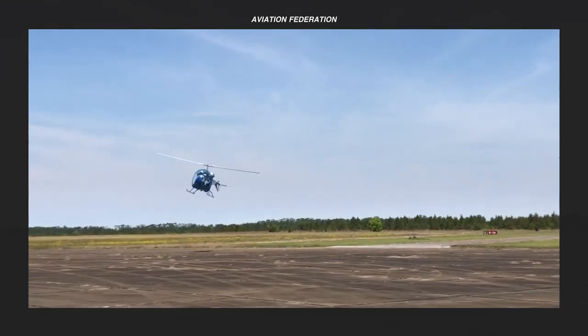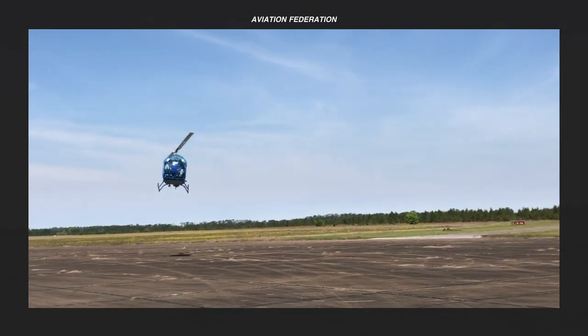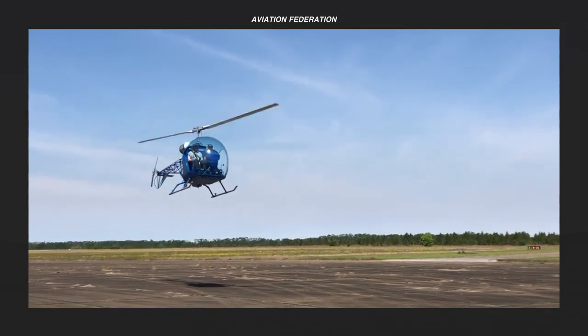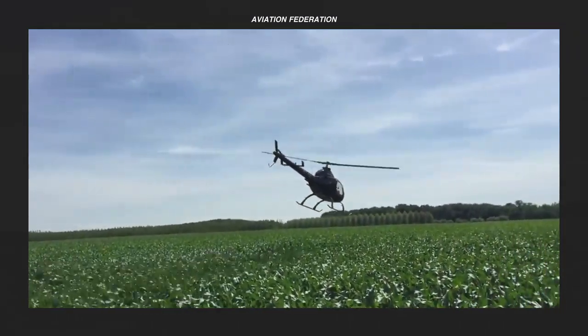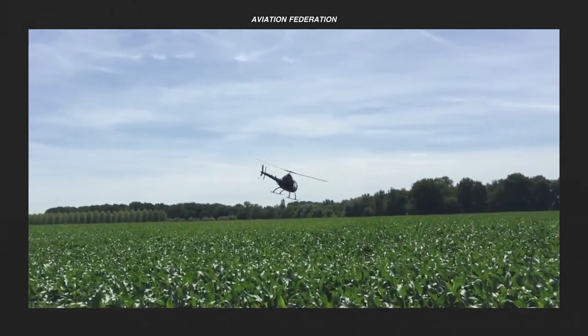Ultralight helicopters resemble normal helicopters in appearance, but they are built lighter and with a much simpler structure. They can be sold as ready-to-fly or kit versions with an option to buy the engine separately, depending on the manufacturer.